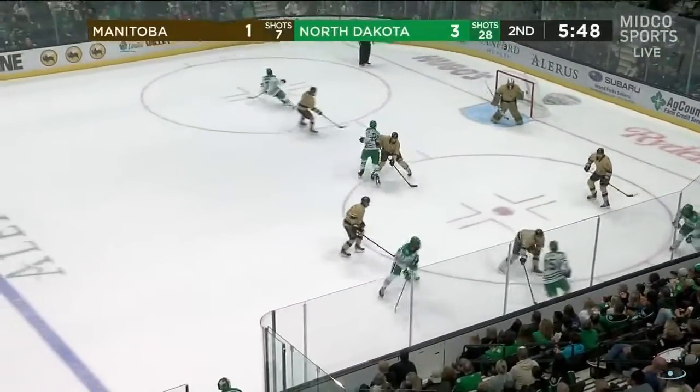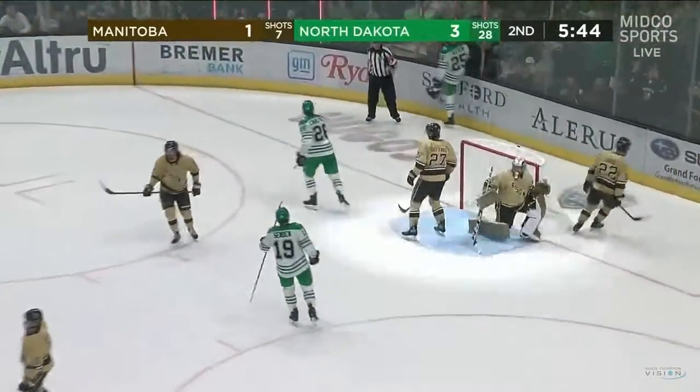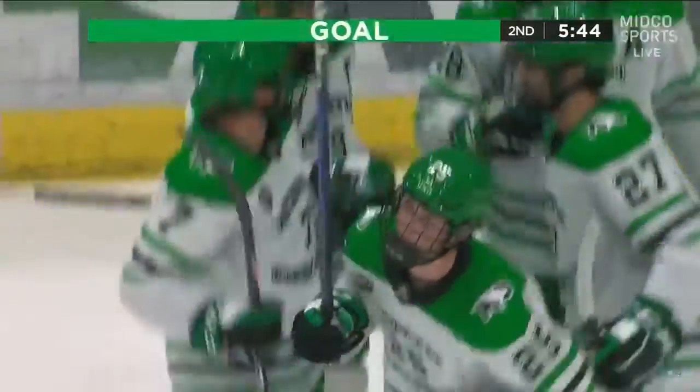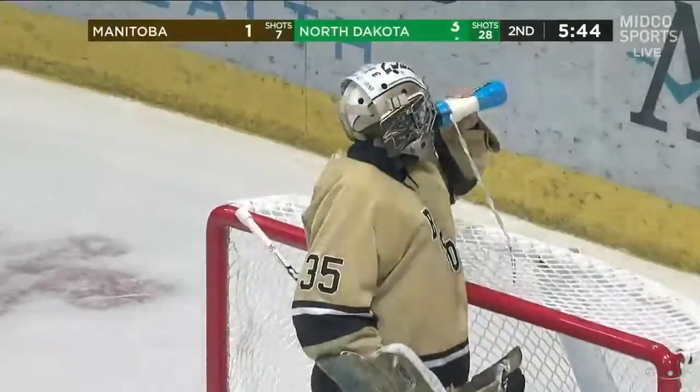But this is a great opportunity for some individuals to make their claim. Clevin — Tyler Clevin — top shelf! Are you watching this, Ottawa? 4-1 North Dakota.